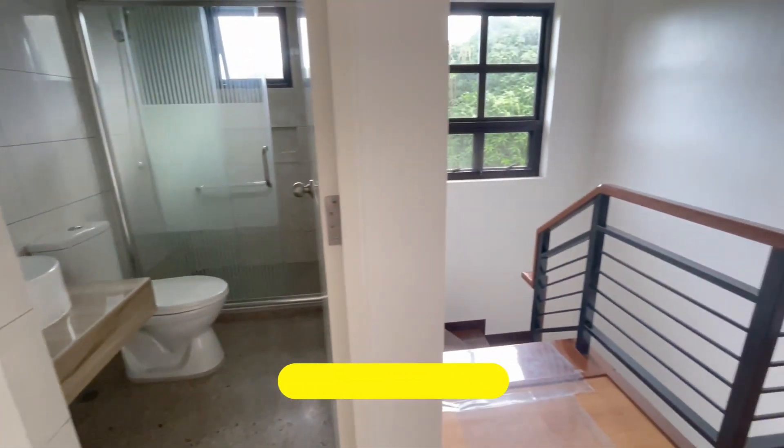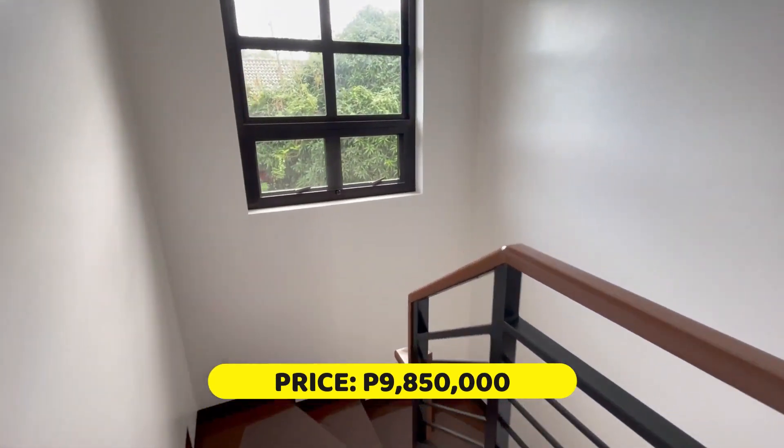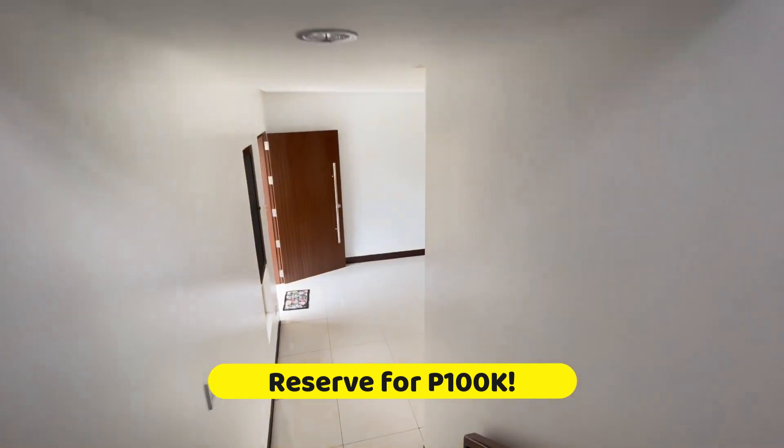The price for this beautiful house is nine million eight hundred fifty thousand pesos. You can reserve this beautiful house for one hundred thousand pesos.